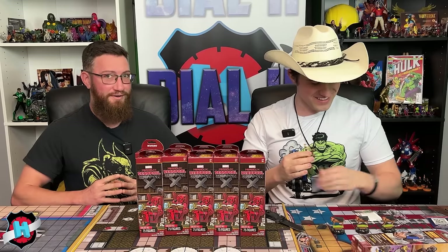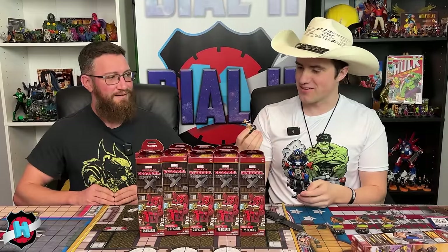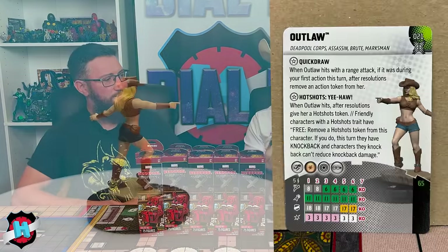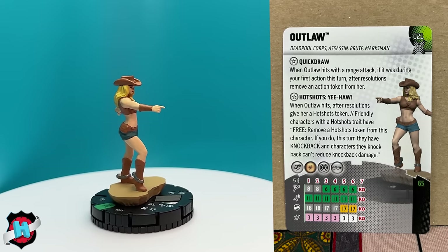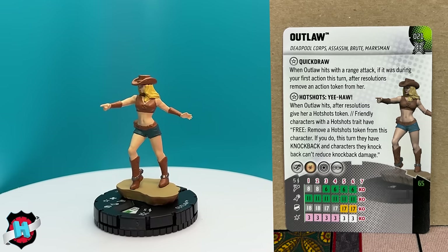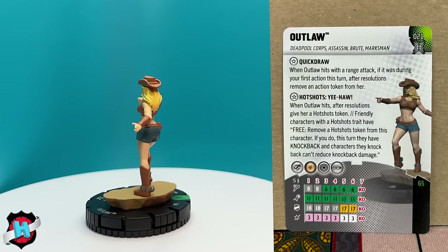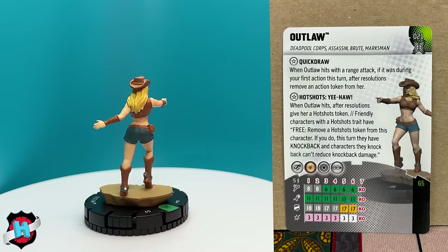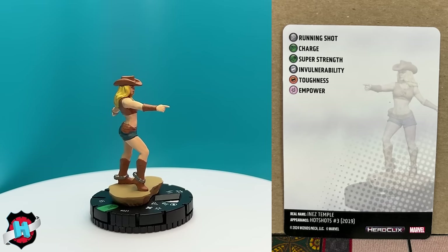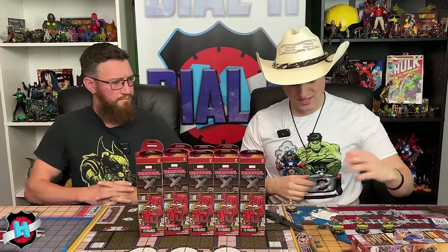Outlaw's keywords are Deadpool Core, Assassin, Brute, and Marksman. Her Quick Draw trait lets her remove an action token after hitting with a ranged attack during the first action of the turn. Her Hot Shots power 'Yeehaw' gives her a Hot Shots token on hit; friendly characters with a Hot Shots trait can remove it to grant knockback, and characters knocked back can't reduce that damage. She has a running-shot style dial with some super strength if enemies base her. The host also jokes about Outlaw becoming skyscraper-sized in the miniseries due to a celestial seed event.